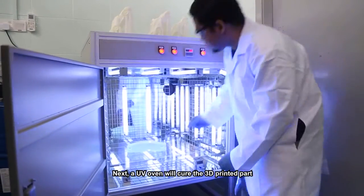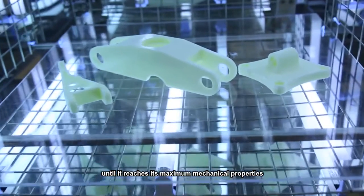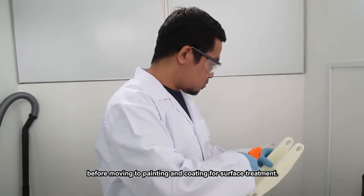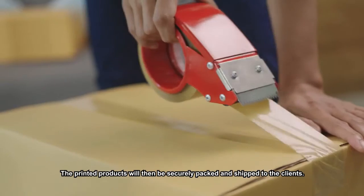A UV oven will cure the 3D printed part until it reaches its maximum mechanical properties, before moving to painting and coating for surface treatment. The printed products will then be securely packed and shipped to the clients.